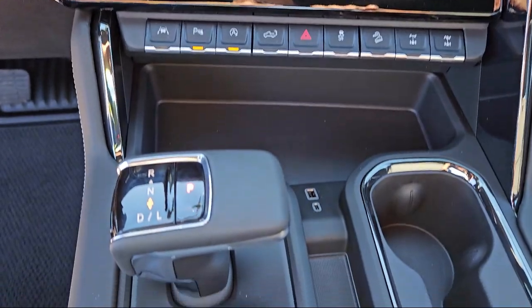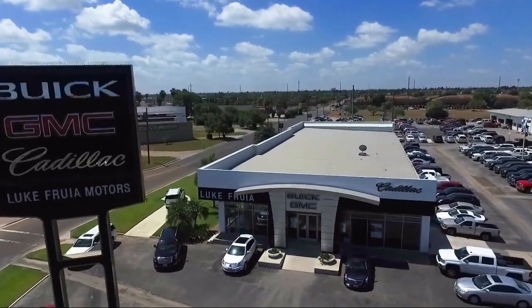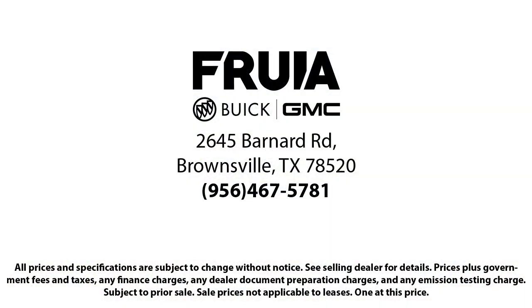We empower our people to always do their best, fix any problems or issues that may arise, and provide a world-class customer experience. Our reviews on Google, Facebook, Carfax, and others say it all. So come see us today. You'll be glad you did.